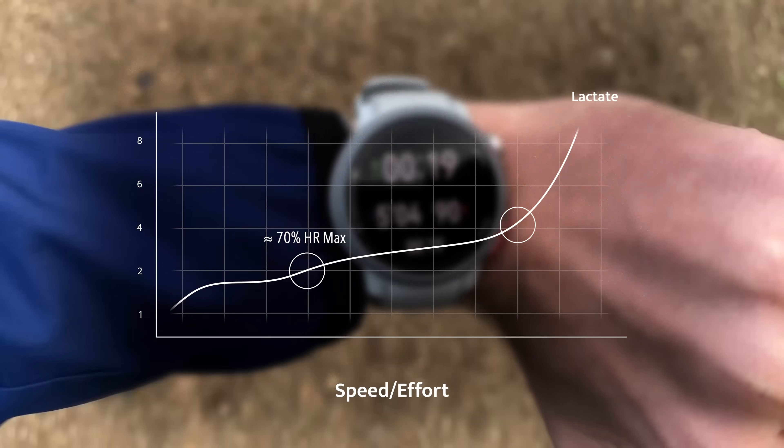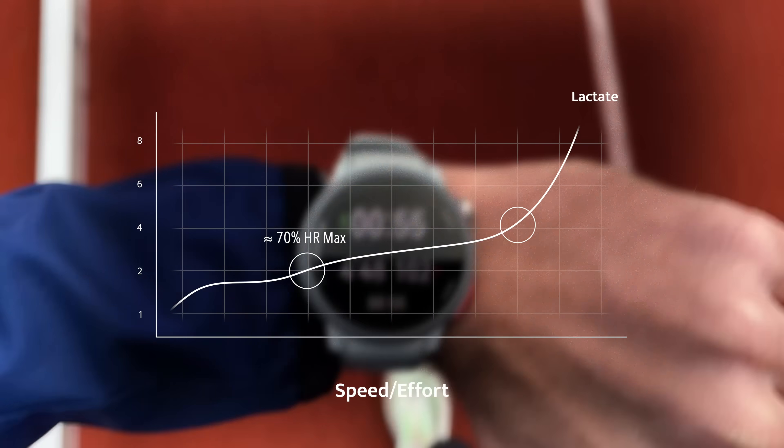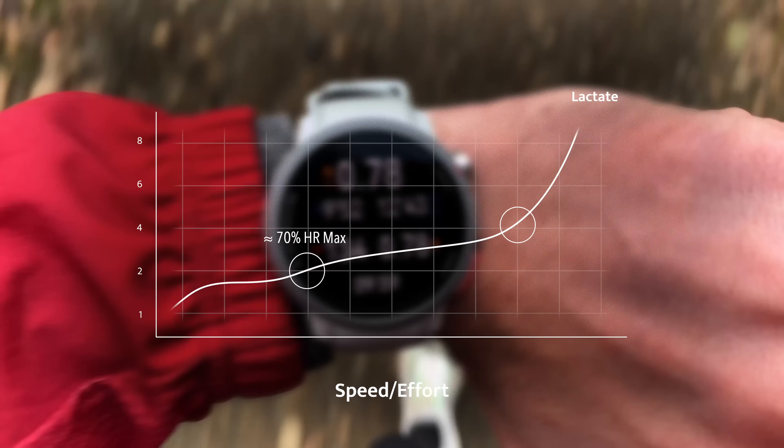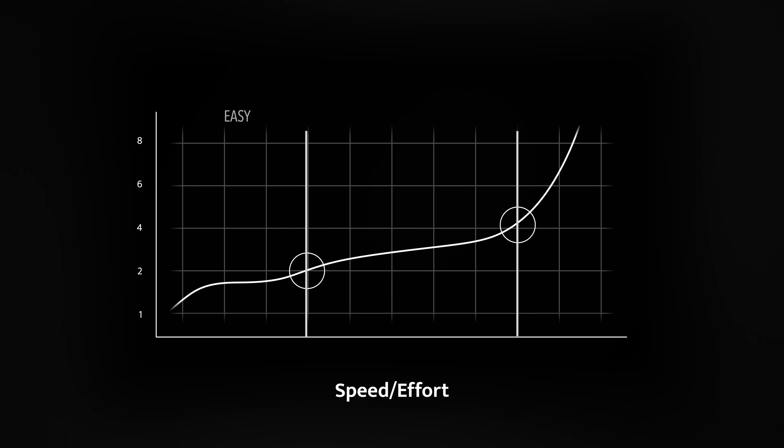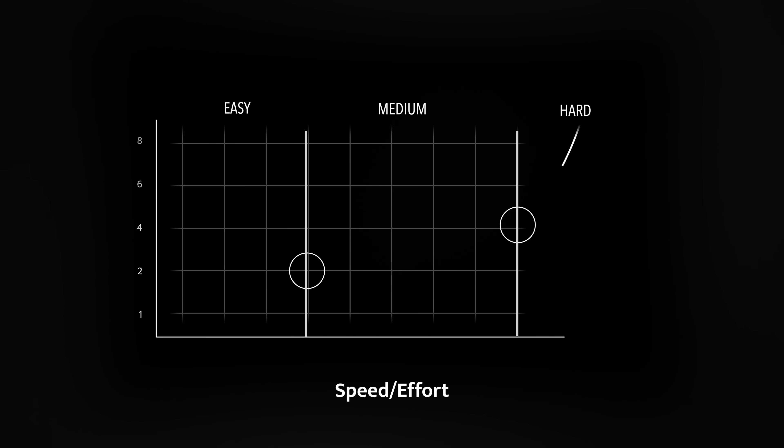I'm going to show you exactly how to train both in a moment. But what if you don't have access to lactate testing, like most normal people don't? Well, if you have a heart rate monitor, LT1 is roughly at around 70% of your max heart rate, and LT2 is roughly 90% of your maximum heart rate. These numbers are not set in stone and will vary a lot depending on who you are, but they can be a good starting point.